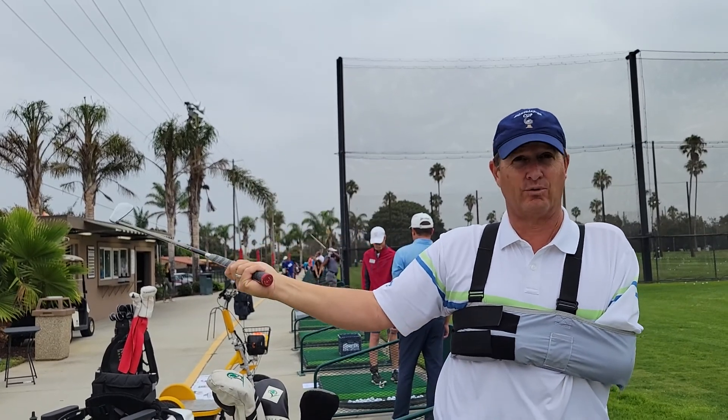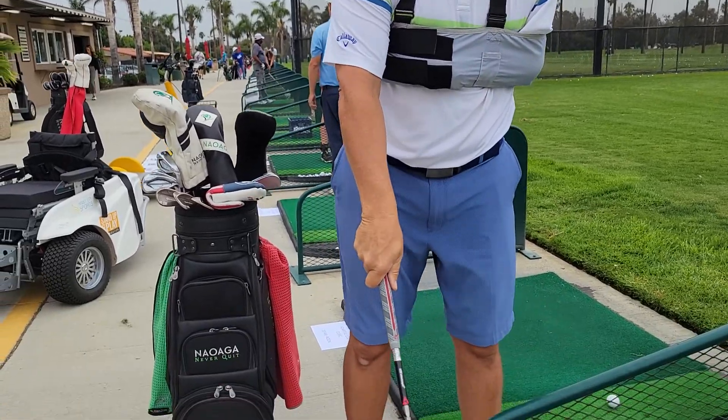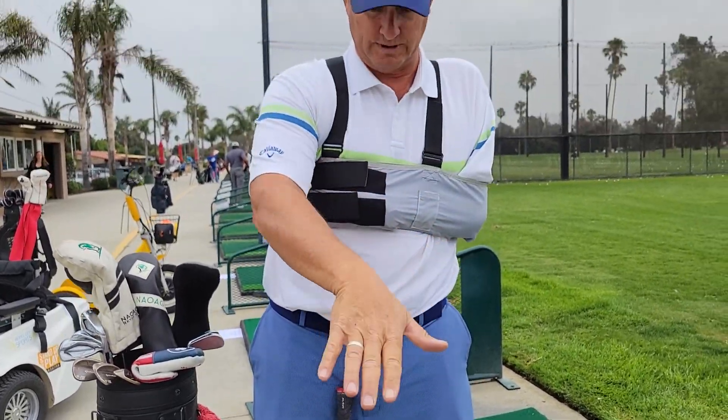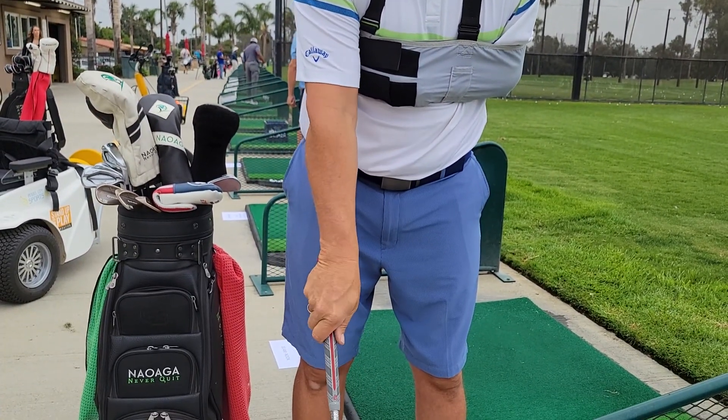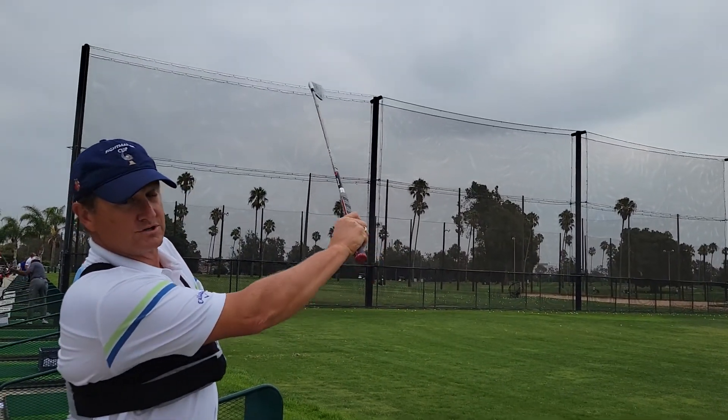That's pretty much the fore-handed swing, and then the rest is pretty much golf. For the back-handed swing, you want to have your grip more this way — so you want to be this way and watch where the thumb goes. Your back thumb is supporting the swing here.